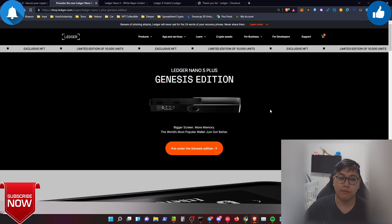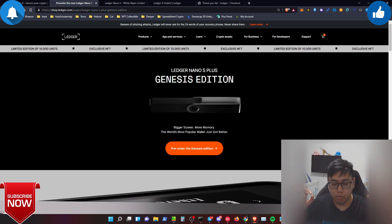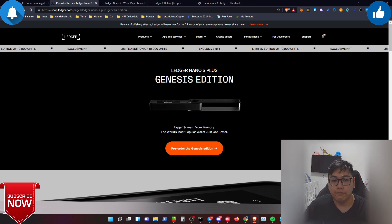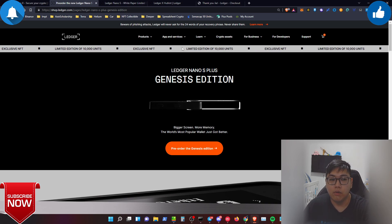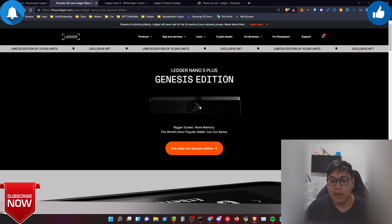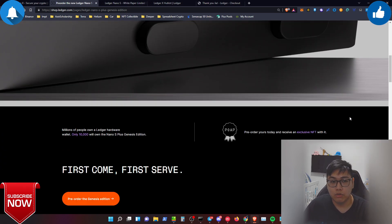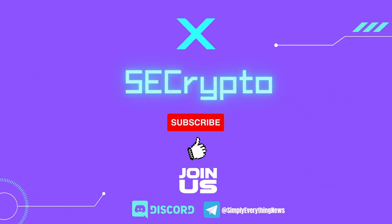There's a Genesis logo on it, similar to the Nano X Genesis I purchased before. If you want to secure your funds properly and don't own a hardware wallet yet, this is a great time to buy the Nano S Plus Genesis Edition — you might be among the lucky few to receive the exclusive NFT. My goal in buying it was first to collect the hardware, and second to get the bonus exclusive NFT. No financial advice given. If you like this video, smash the thumbs up, subscribe, and turn on post notifications. See you in the next one!